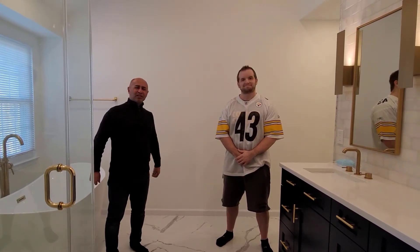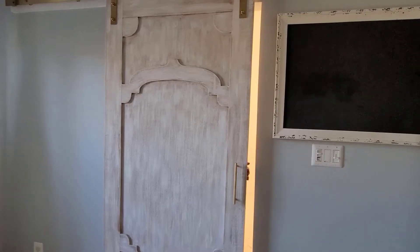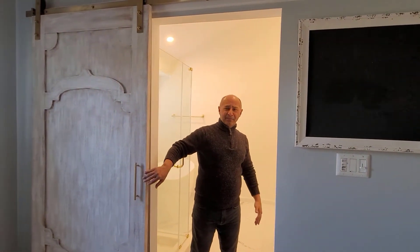Thank you everybody for watching. Kevin with EA Home Design. Hey guys, Kevin with EA Home Design.